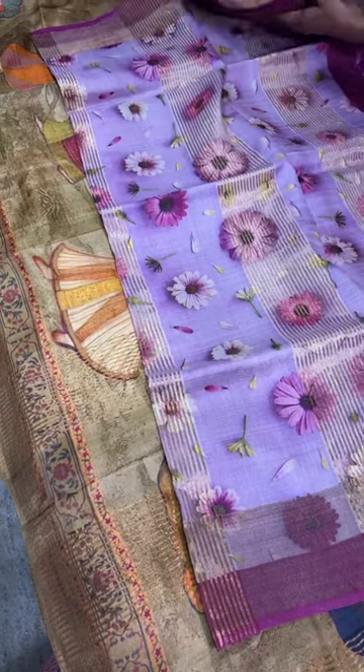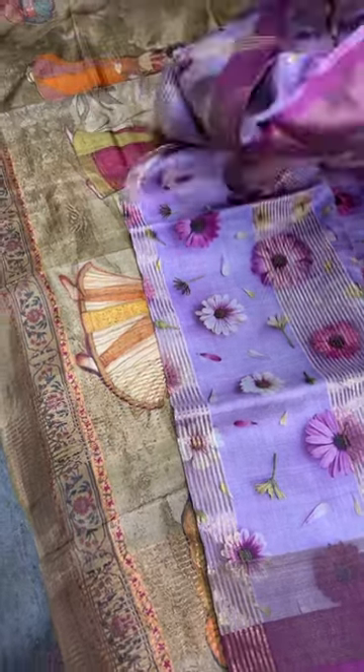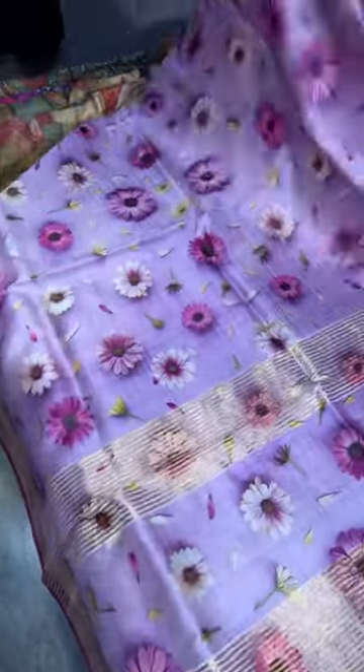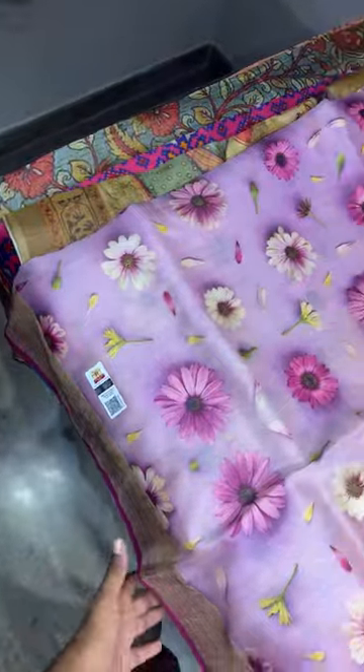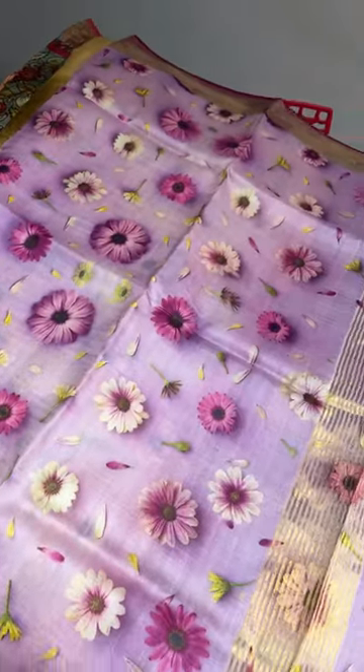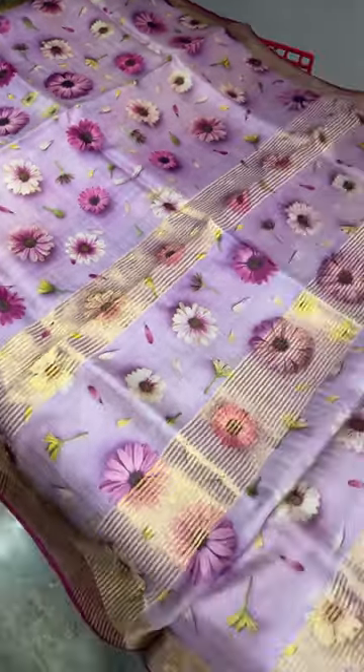Next saree — purple and light lavender combination. Shades of pink and purple, lighter mix with a lavenderish finish. This is an excellent saree with beautiful printing throughout.